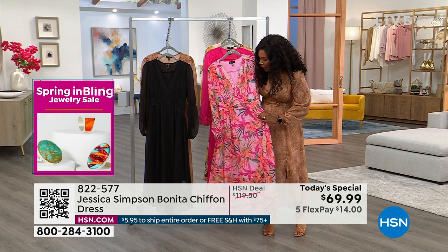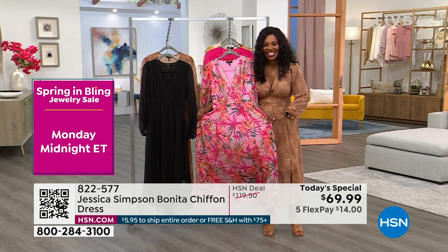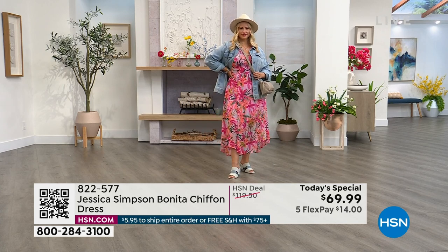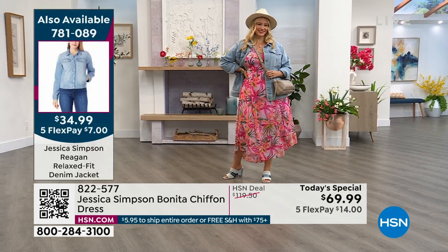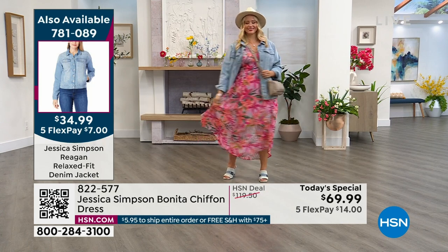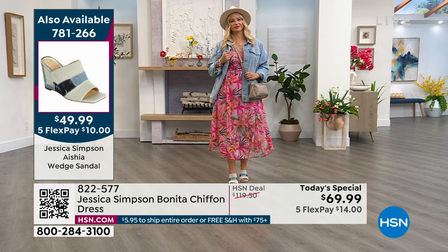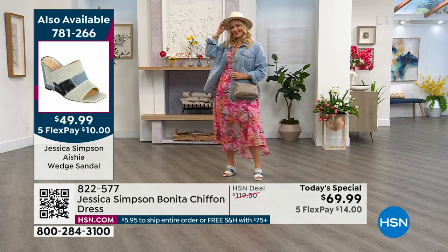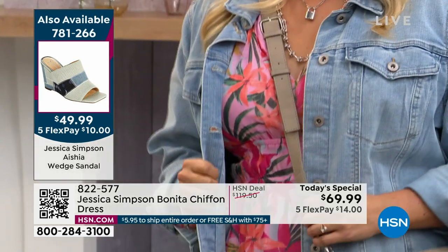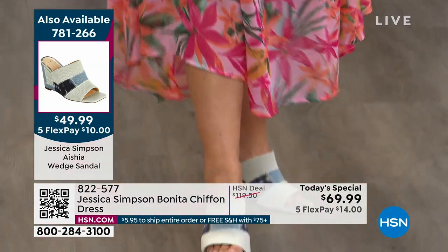Definitely that garden party idea as well — a graduation, baby showers, even a wedding, Easter. It's a perfect Easter dress. And you're dressed at the Derby. It reminds me of a print I wore to the Kentucky Derby with a cute big hat. And we were saying Easter, Mother's Day, all of these spring and summer events are coming up really quickly. Before you know it, you're going to blink and they're going to be here. So be ready.